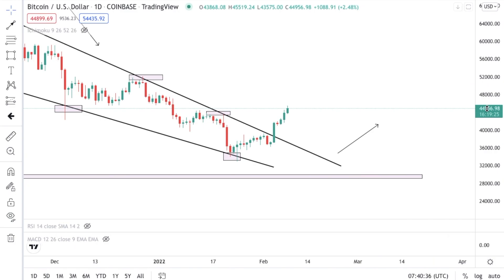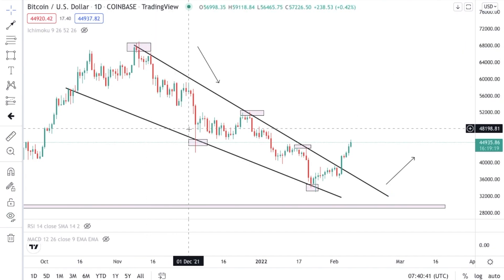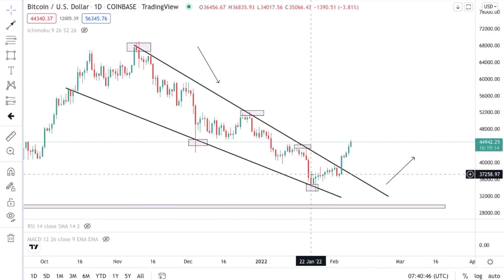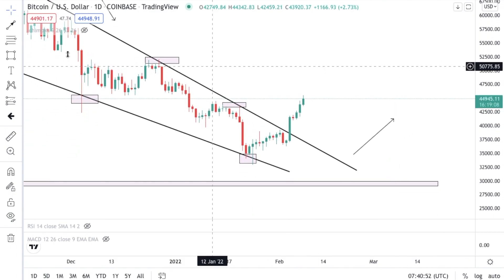So let's take a look at this and see what is happening. The squares right here are zones — key points of reversals. We understood that it went lower and it was making a lower low, lower high, lower low formation.